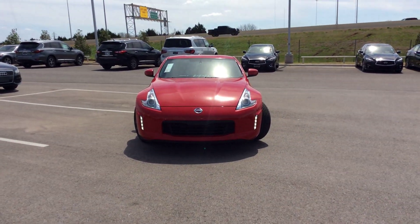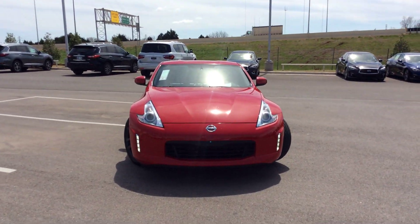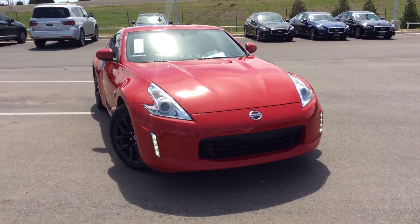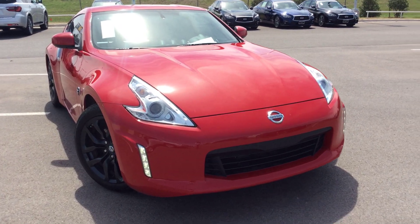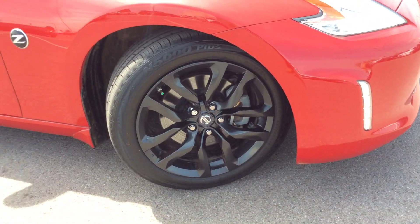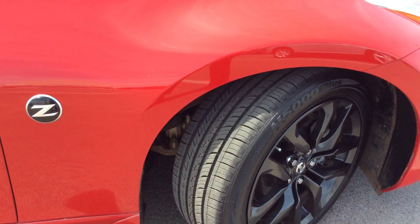Hello, Joe. This is the 2016 Nissan 370Z. We just got it in, one owner. It's got LED lights, beautiful black wheels, newer tires.